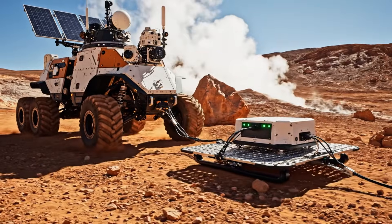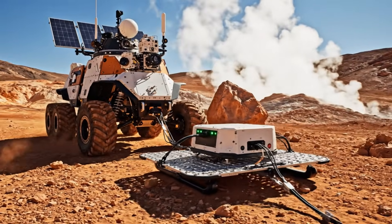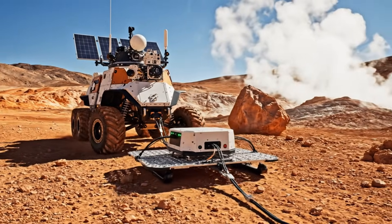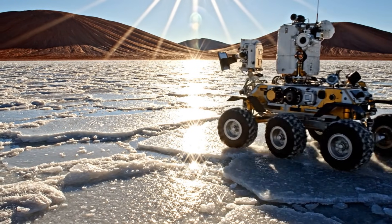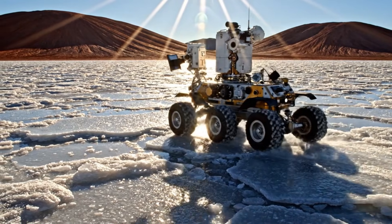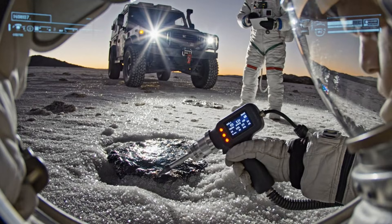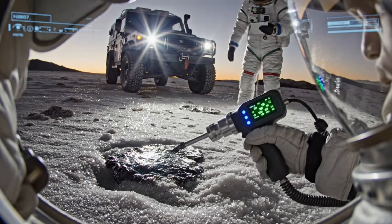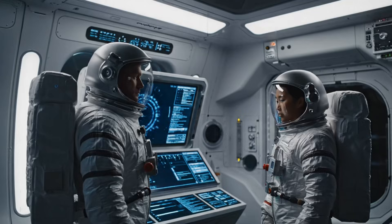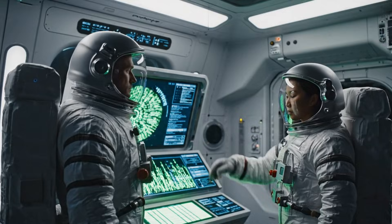Sled calibrated. Scanning live, no compression gaps so far. Resistance confirms mass. Elemental scan returning now. Uplink confirmed, full sync with Earth relay achieved.